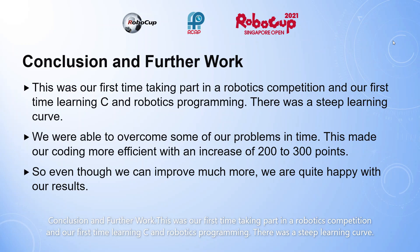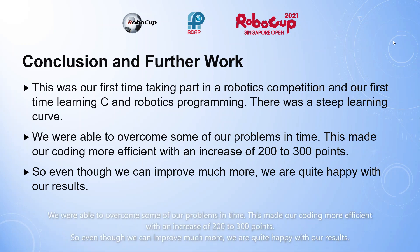Conclusion and further work. This was our first time taking part in the robotics competition and our first time learning C and robotics programming. There was a steep learning curve. We were able to overcome some of our problems in time. This made our coding more efficient with an increase of 200 to 300 points. So even though we can improve much more, we are quite happy with our results.